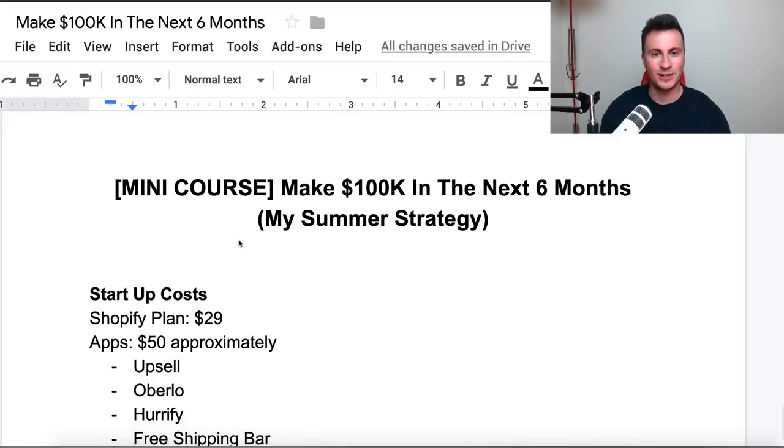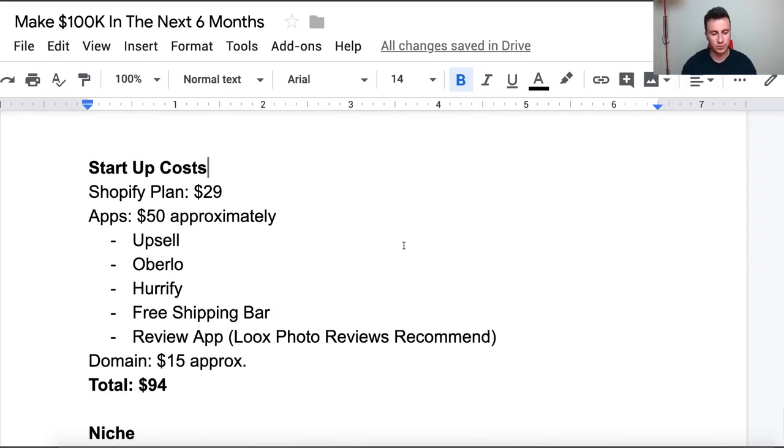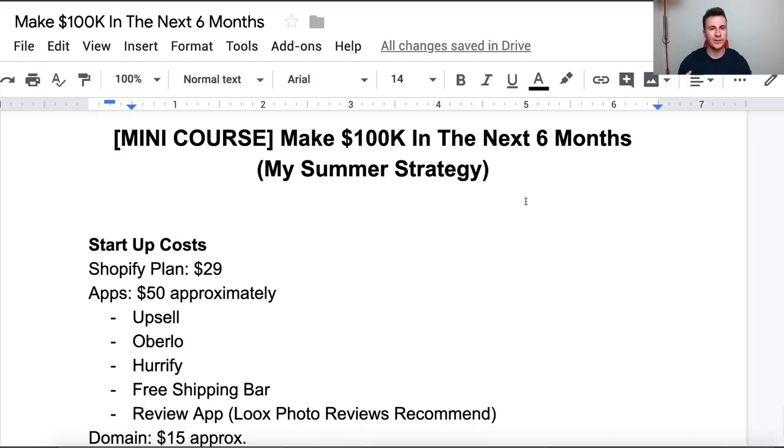First things first: startup costs. It isn't free to use Shopify as a platform, so there are a few unavoidable costs — namely the plan itself. You'll get a free 14-day trial when you sign up, but at the end of that, or when you want to make your first sale, you'll be forced into a plan. I recommend just going for the basic plan — it's more than adequate at $29. It only makes sense to go up to the next plan at around $12k a month in revenue, because then you pay less per transaction and actually save the cost of a more advanced plan.